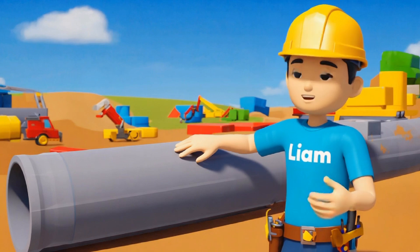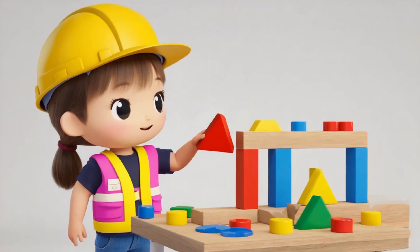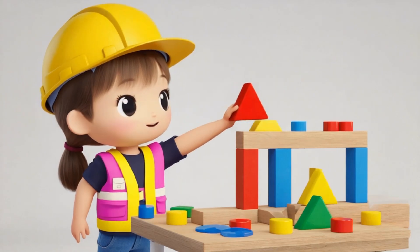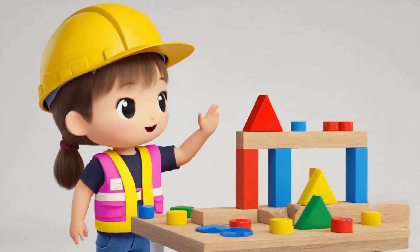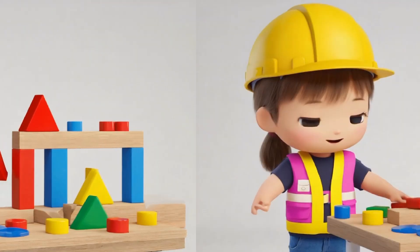Look at how I'm building. These square blocks are great for foundations like floors and walls. And this triangle? Triangles are special because they make everything strong. Builders use them to make roofs and support beams that hold everything up.